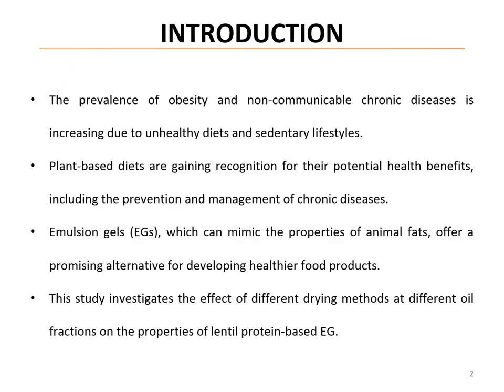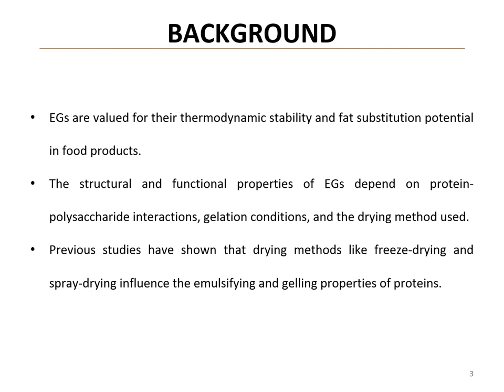In recent years, the prevalence of obesity and non-communicable chronic diseases has risen significantly, driven by poor diet and lifestyle choices. As plant-based diets are recognized for their potential health benefits, there is a growing interest in using plant-based ingredients to replace animal fats in food products. Emulsion gels present a promising solution as they can mimic the texture and stability of animal fats, and are composed of oil droplets stabilized within a protein matrix. Their properties are highly influenced by the type of protein and processing methods used.